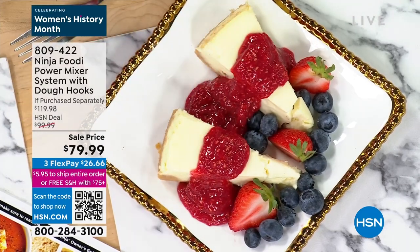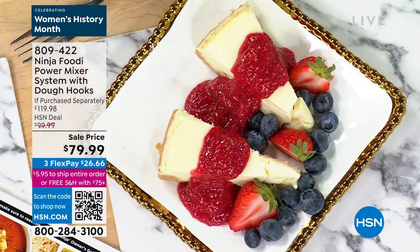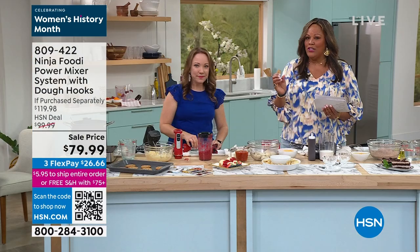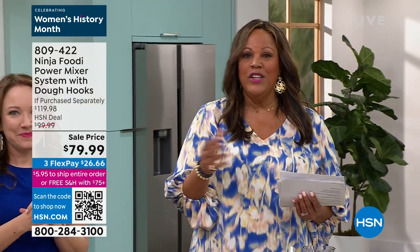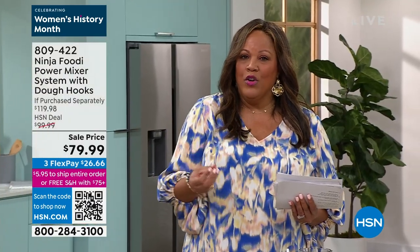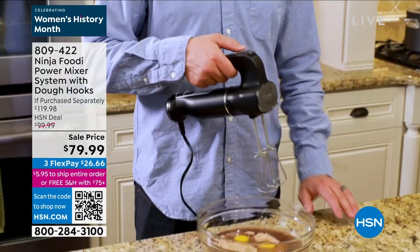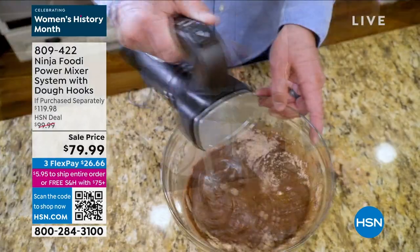You want some cheesecake? That looks absolutely delicious — you made your own raspberry sauce. If you're watching your sugar, maybe you need things gluten-free, you need to know what's in your ingredients. Maybe you have some health concerns. I like that this helps you to make everything a little bit healthier.